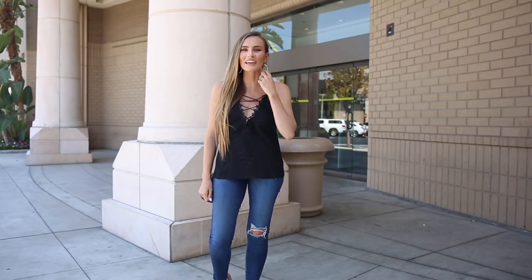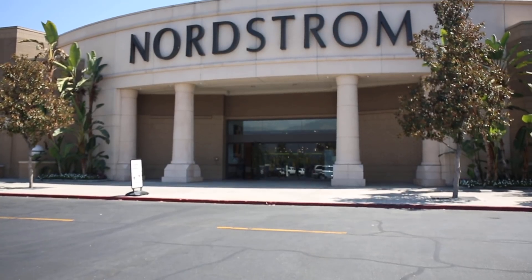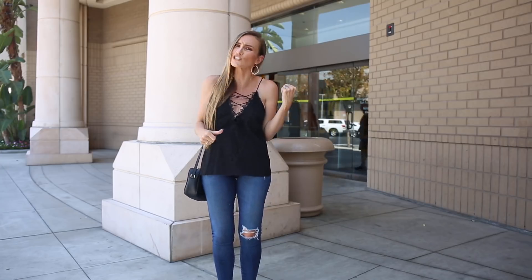Hello gorgeous, welcome back to my channel. I have a fun video for you guys today — I'm bringing you shopping with me. We're at Nordstrom, it is the Anniversary Sale, this is my favorite sale of the year. I'm taking you to the beauty department, we're gonna pick out some goodies, and then I'm heading home to do a full tutorial with my new products. Let's get shopping!